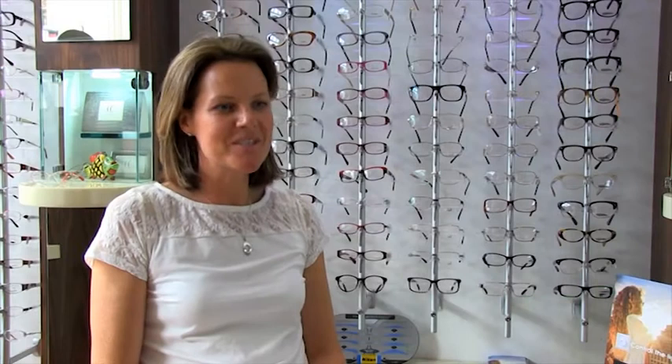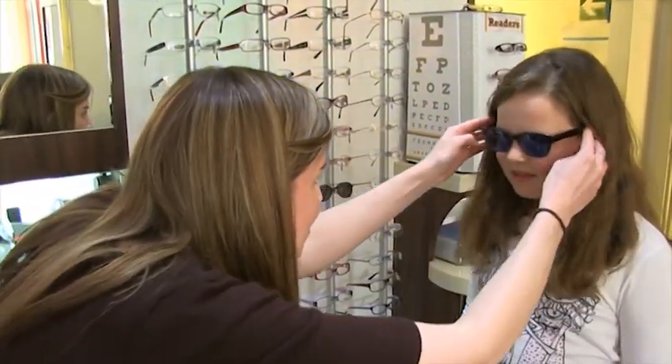Some high street opticians offer coloured overlay assessments; however, very few offer intuitive colourimetry. Our optometrists belong to the Society for Coloured Lens Prescribers, members of which have to have the appropriate training, expertise and equipment to ensure that the public receive the highest level of care. We have found that prescribing precision tinted spectacles is the most rewarding area of optometry, as it can make a remarkable difference to an individual's education, and we're proud to have such positive feedback.